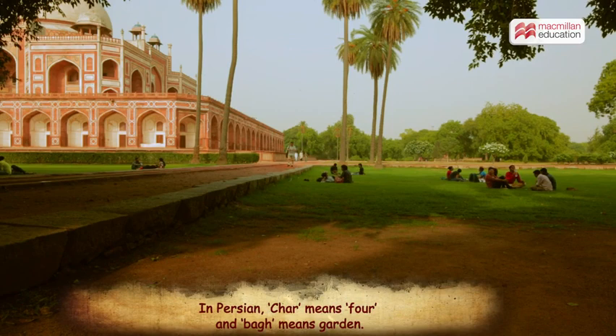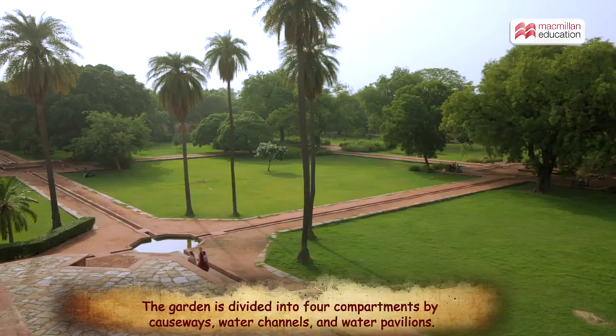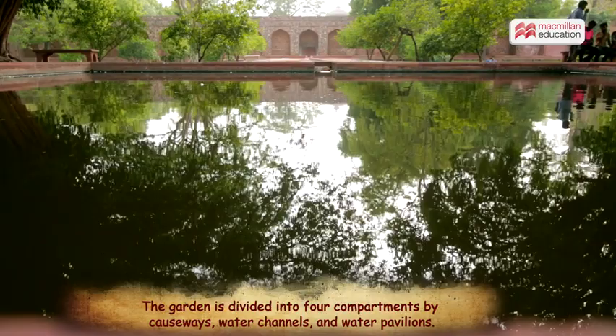The monument complex is designed around the concept of Charbagh, with the garden area divided into four compartments interspersed with causeways, water channels, and water pavilions.